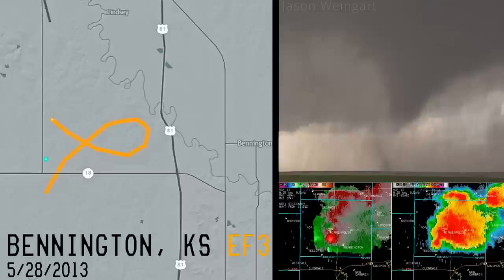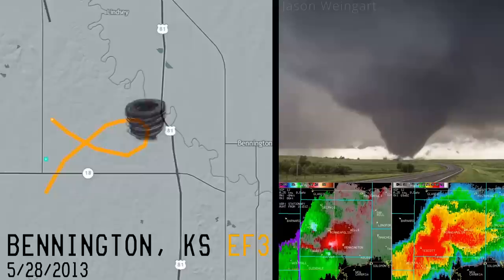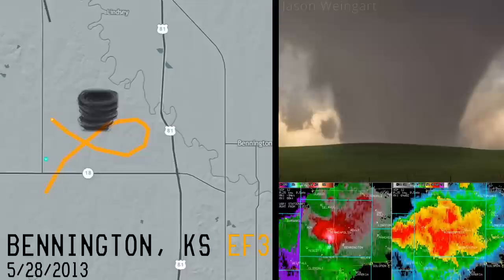In 2013, the Bennington, Kansas EF-3 would move slowly over the Kansas grasslands, producing an extremely wacky track. After moving southeast, the tornado would loop back around and move southwest. Fortunately, this was a well-behaved tornado, only impacting a few structures.